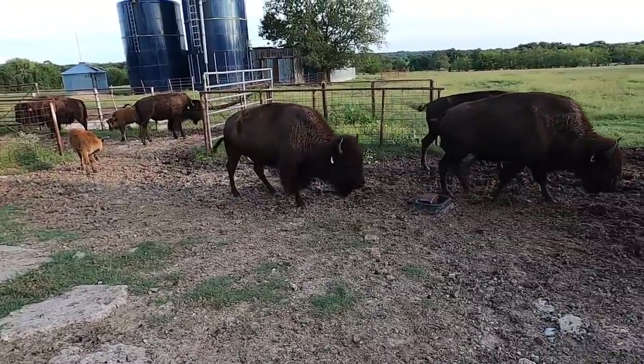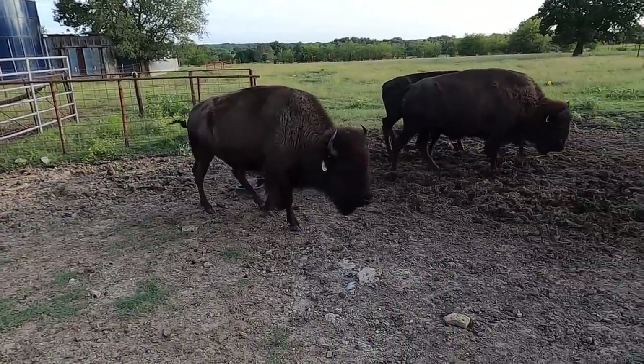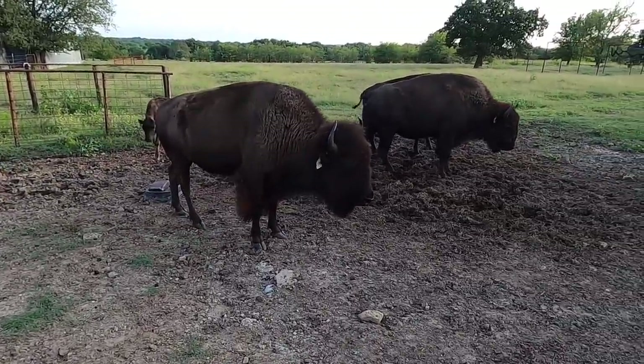That was Mama running off her last year's calf, Choske, our first born bull. That was interesting. Hey guys, it's Dusty Baker's Cross Timbers Bison. Welcome back. Thank you guys for watching our videos. If you haven't subscribed, follow us along. We're a small ranch in southern Oklahoma raising the American bison.